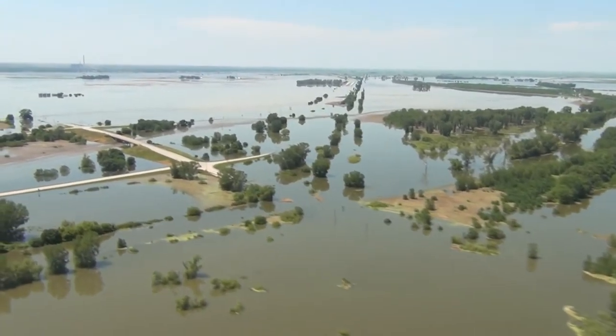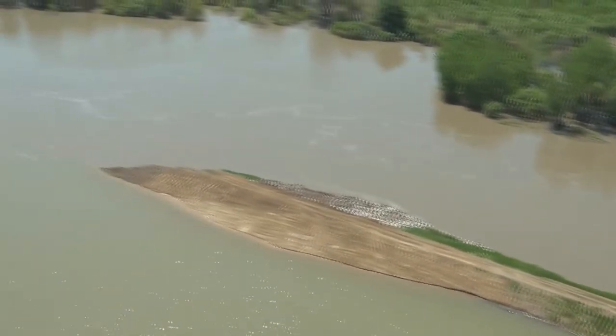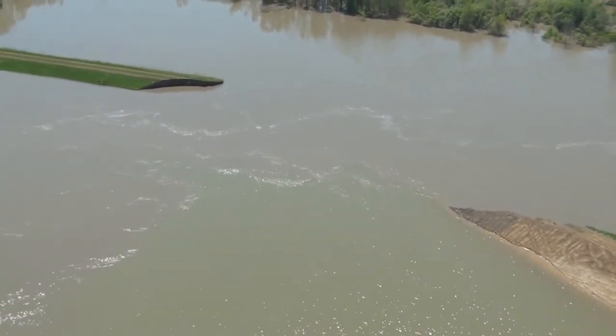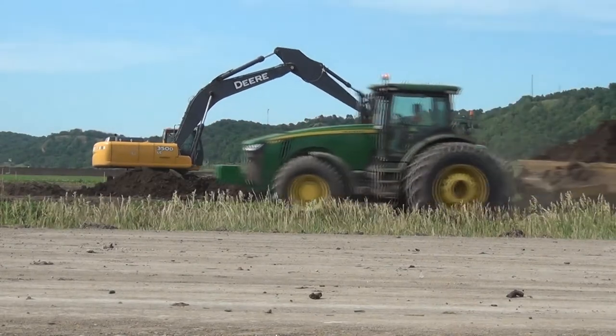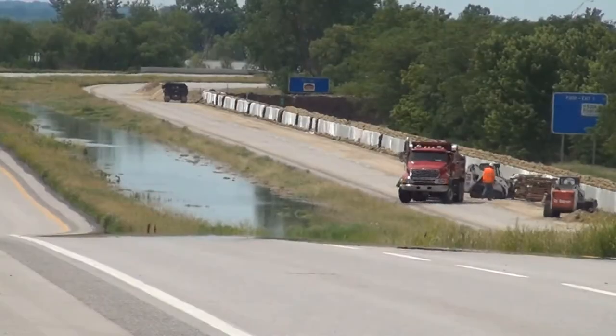Working with contractors, local and state officials, and an army of volunteers, the Corps substantially completed the Ditch 6 levee around the town following three partial and one full levee breach along Federal Levy 575. In the span of less than five days, they tackled a monumental task of erecting more than three miles of earthen structure and HESCO barriers.